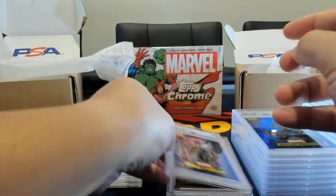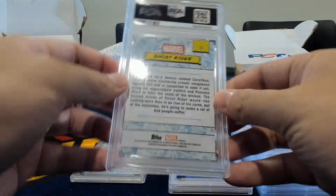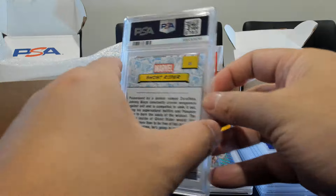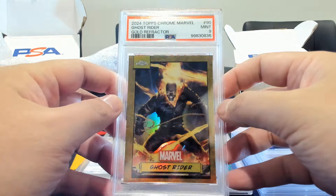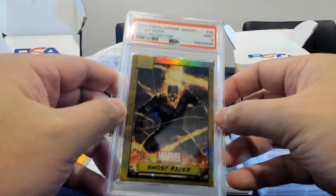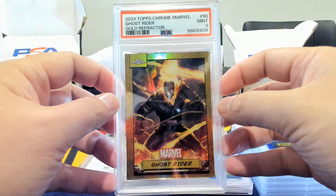Here are probably our two biggest cards. First, Ghost Rider — this is a true gold — but it only got a mint nine. I kind of knew it would be, because the centering is visibly leaning to the right on this Ghost Rider.